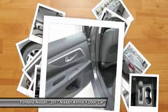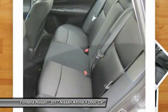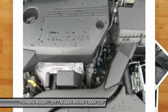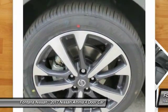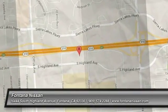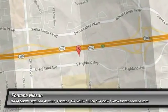FWD, AM FM stereo radio, rear defrost. Drive away with a great deal on this vehicle. Call or stop in today. We'll see you next time.